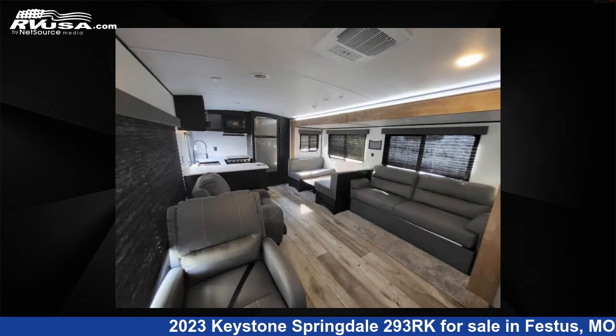This new Keystone features one slide-out, sleeps 5, and 52 gallons fresh water capacity.